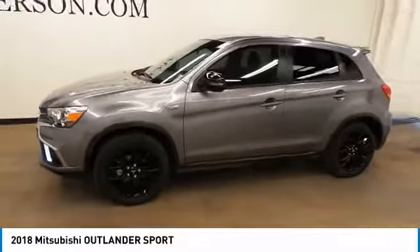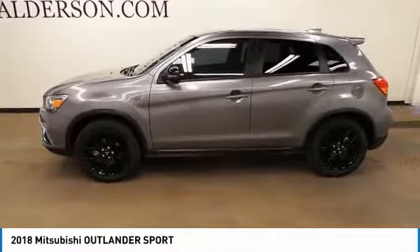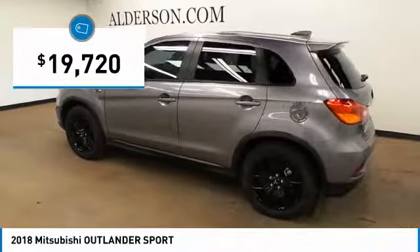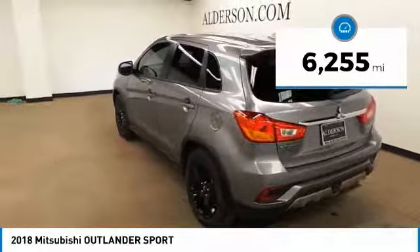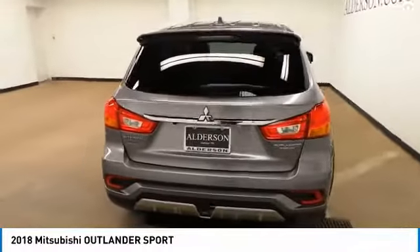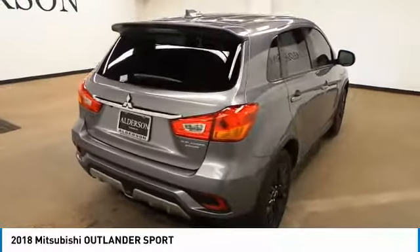Passengers will be treated to a refined ride in comfortable surroundings with a host of welcome features, and is priced below $20,000. This vehicle has less than 7,000 miles. A vehicle like this doesn't come along every day — come in and get it before someone else does.